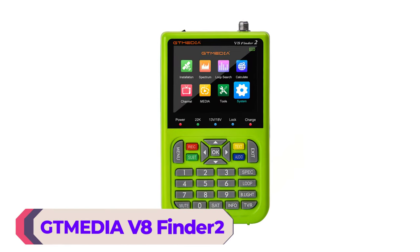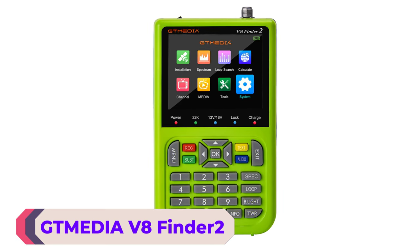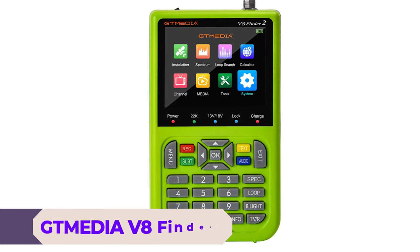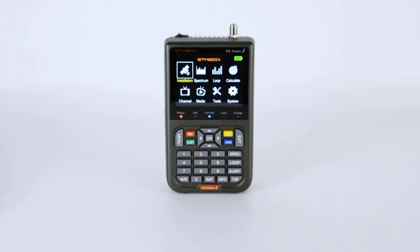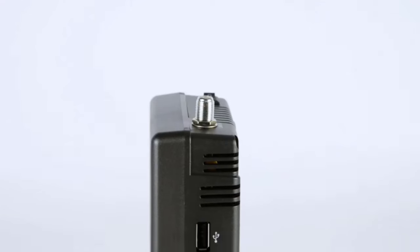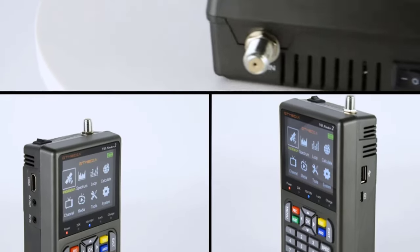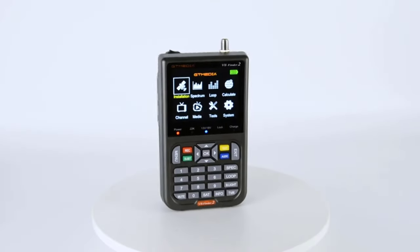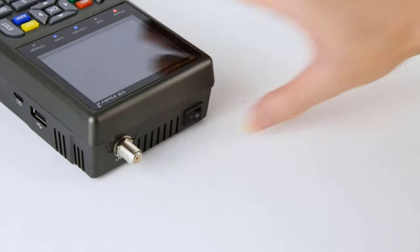And finally, at number 1, we have the Gtmedia V8FINDER2 satellite finder. The Gtmedia V8FINDER2 is the best satellite finder meter on the market right now. It comes with an enhanced DVB-S2X tuner, which enables you to receive more channels than ever before. This means you can enjoy a broader range of content, including HD and 4K channels, which is great for those who value high-quality picture and sound.